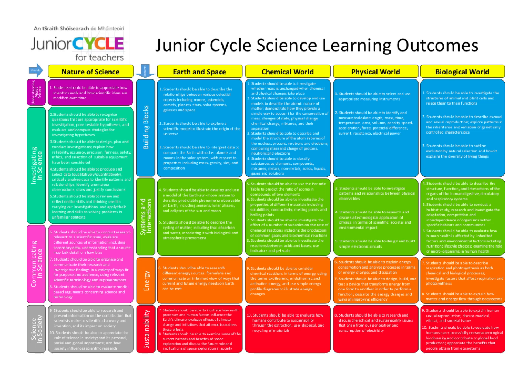All of the information in the learning outcomes can be quite vague. For example, Biological World 1 says students should be able to investigate the structures of animal and plant cells and relate them to their functions. Now that looks quite short, but in reality there is an awful lot of information to cover — you need to be able to draw and label both plant and animal cells, know all of the structures within both, know their functions, and the microscope comes into that as well.